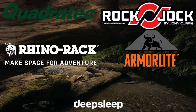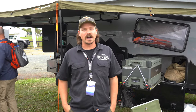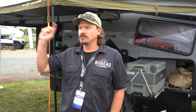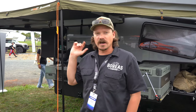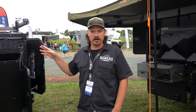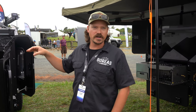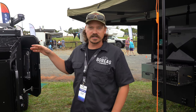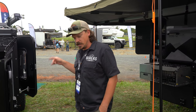Hi, I'm Matt with Boreas Campers. We build off-road trailers in Denver, Colorado. We're out here at Overland Expo East, partnered with our dealer Outbound Off-Road in Raleigh. We're going to do a quick rundown on our two models. This is our Boreas XT — our teardrop style trailer, our bread and butter for years. It's really built for tight trails, off-road adventures, and is very utilitarian with lots of opportunities to carry gear, bikes, and more.